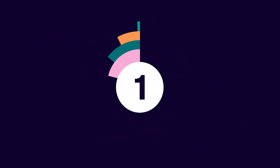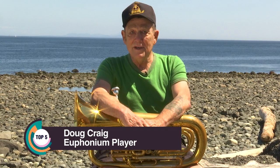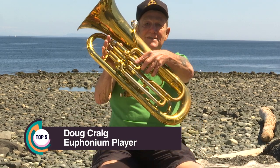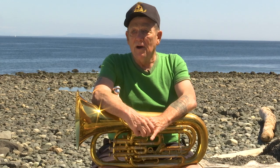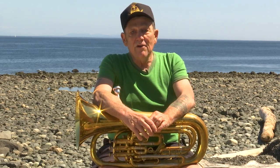Hello, we are doing five things you might not know about the euphonium. Number one: what is a euphonium? This is a euphonium. You may have seen them in pictures here and there, and you see them in bands. The euphonium is the tenor member of the tuba family.